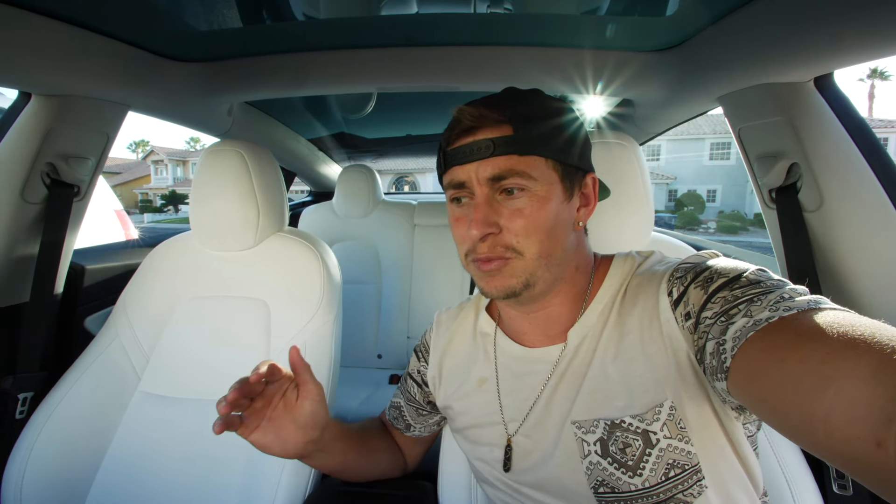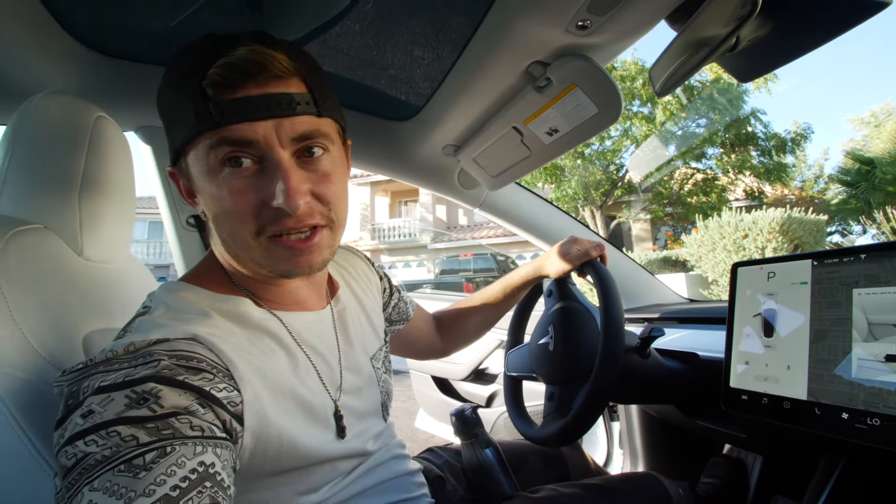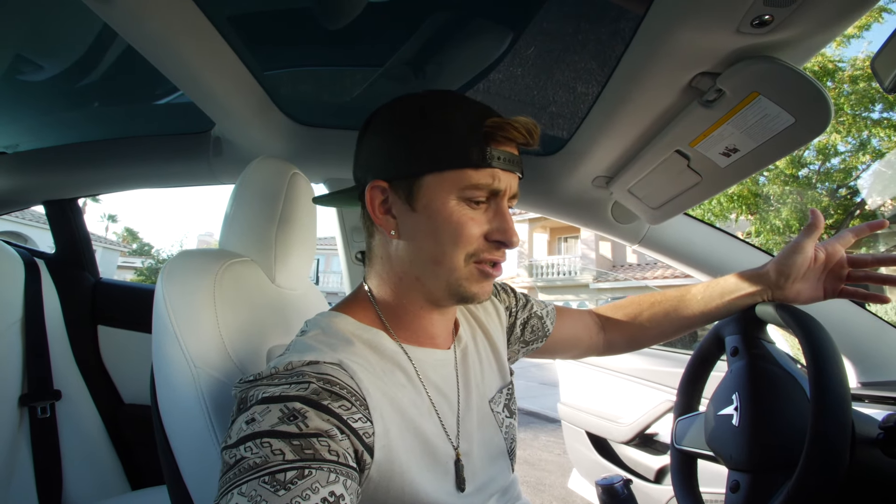Everything else about this car is so sleek. There's like no buttons in here. It's super simple and I feel like pretty much anyone is gonna love this car. However, with it being so sleek and pretty much driving for itself, it does take away some of the fun of driving because you're not really driving the car a lot of the time, especially if you're using the cruise control. It's so basic, it feels like there's nothing in here.